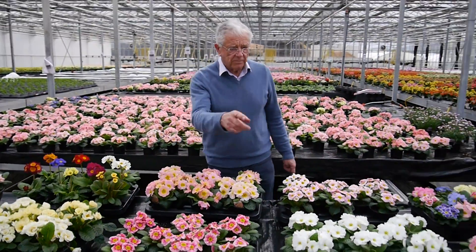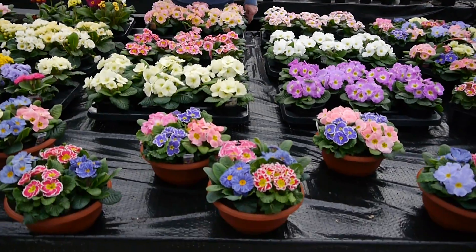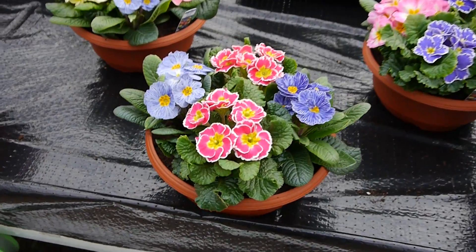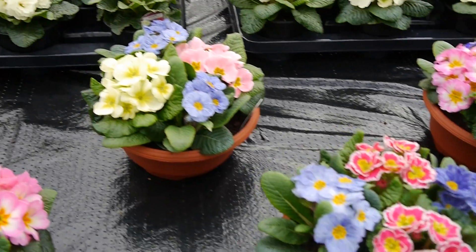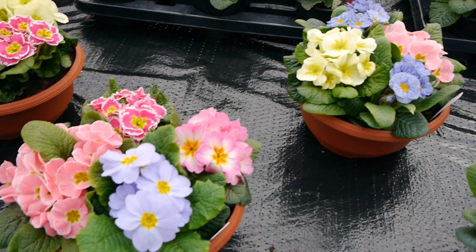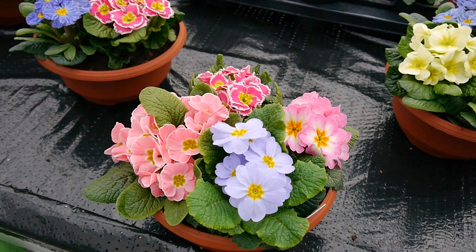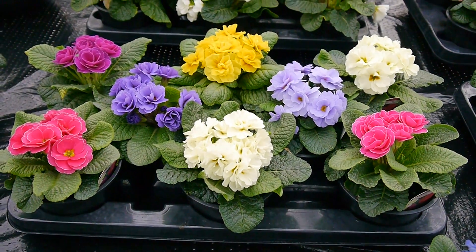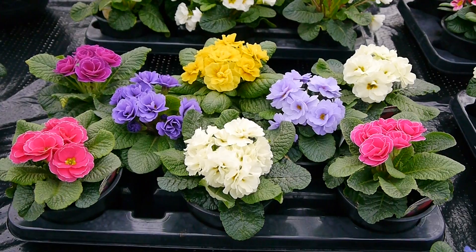And on the front, these are all our pots of Primroses. Four in a bowl — very pretty. And they sell very well, and they're not expensive. And in the front we have our double Primroses. Now, these are cracking. We think these are lovely. Unusual. We've got a silver edge on some of them, and they're fully double.